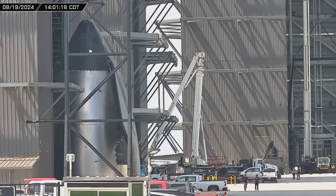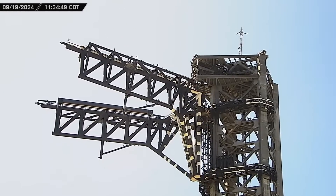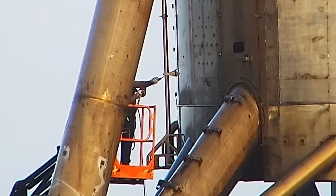As crews continue work on SpaceX's Block II Starships, testing continues for a booster catch attempt. Ship 31 is fired up at the Massey outpost for a static fire test, and Starhopper gets a makeover.